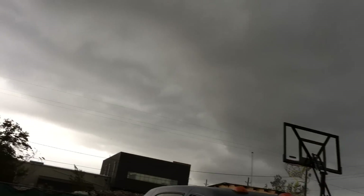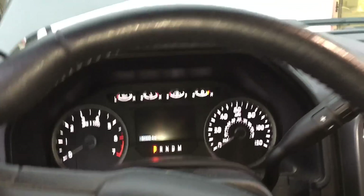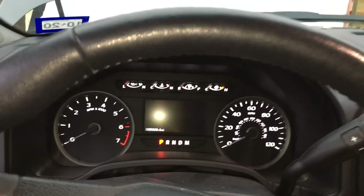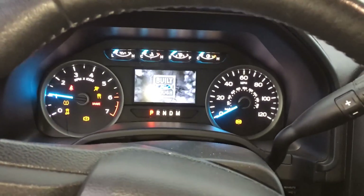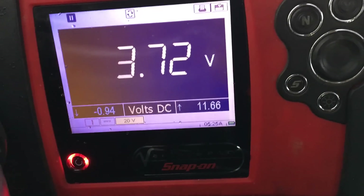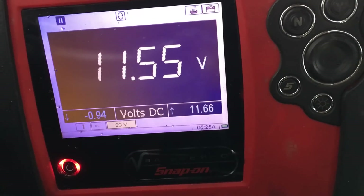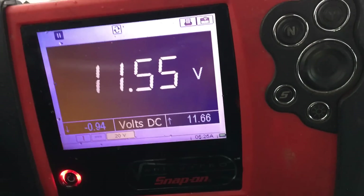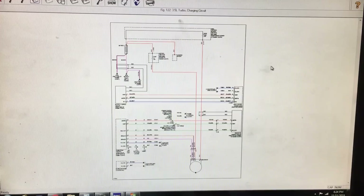There's a rainstorm coming in so I'm going to try to beat it. Starting the vehicle up and getting a measurement on that alternator — touching the alternator post — we have 11.55 volts. We definitely have a problem with the alternator not charging. It's already starting to rain so let me get this truck inside the shop.